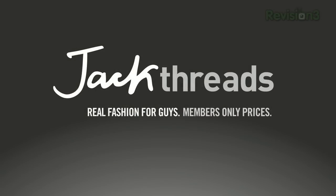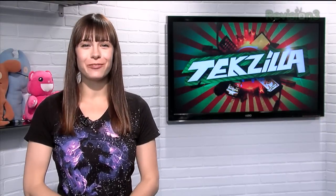Today's TextZilla Daily is brought to you by JackThreads. Welcome to TextZilla Daily, I'm Veronica Belmont.